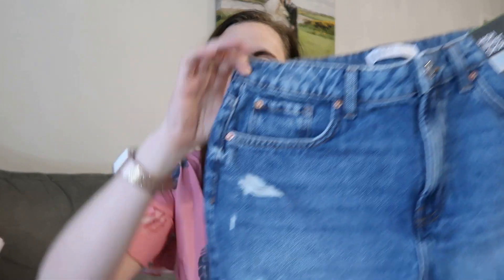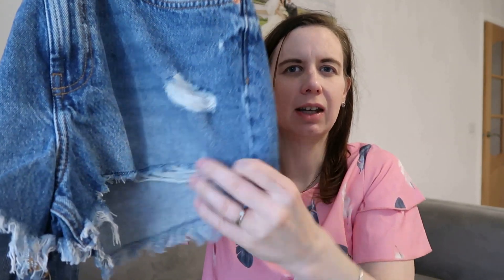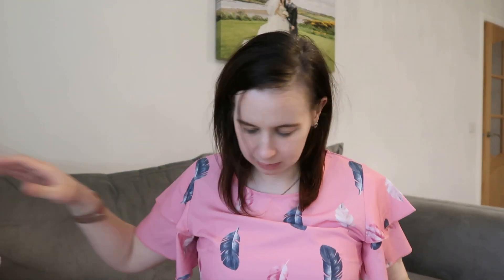I also got another pair of shorts which I picked up after I'd been in the changing rooms — couldn't be bothered to try them on. They're high-waisted shorts, size 12. They've got ripped areas and are kind of frayed at the back. We'll see how they go. I thought they were quite cute — £13 — just like a pair of denim shorts.